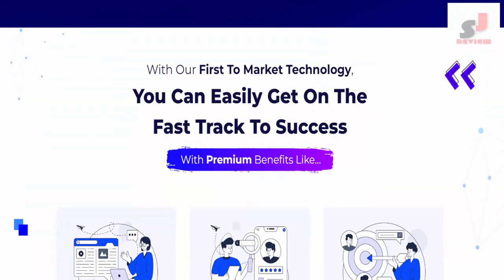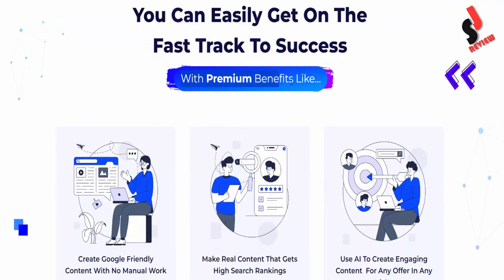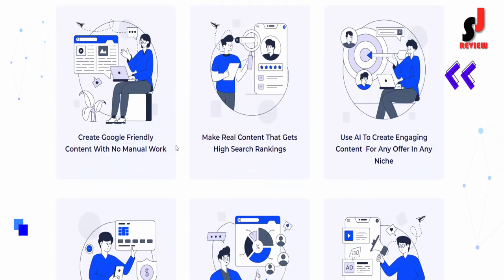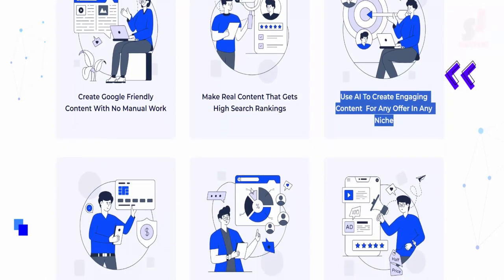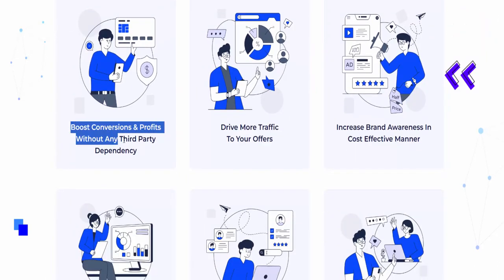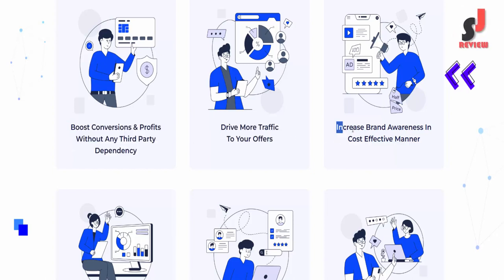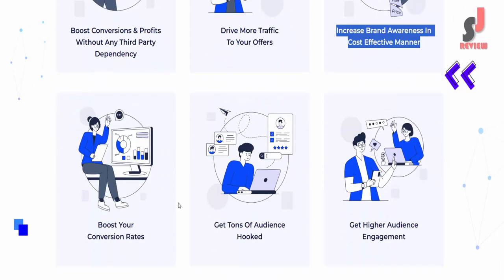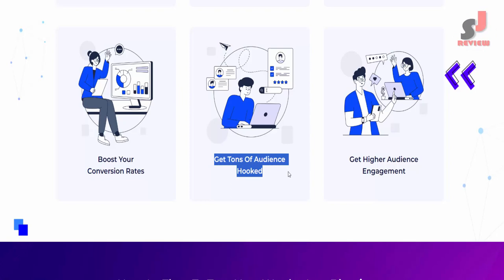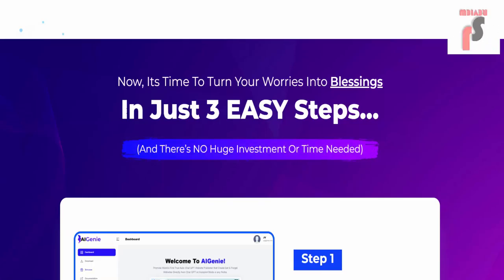With our first-to-market technology, you can get on the fast track to success with premium benefits: create Google-friendly content with no manual work, make real content that gets high search rankings, use AI to create engaging content for any offer in any niche, boost conversions and profits without third-party dependency, drive more traffic, increase brand awareness cost-effectively, boost conversion rates, get tons of audience hooked, and achieve higher audience engagement.